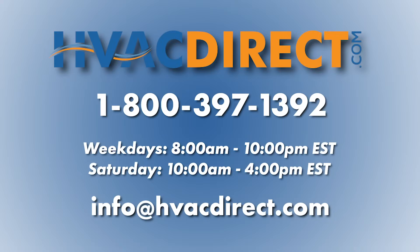Be sure to check out our getting started series in our sizing guide to find the right heating and cooling solution for you. If you need any further assistance or have additional questions, please give us a call, send us an email, or chat with us online.